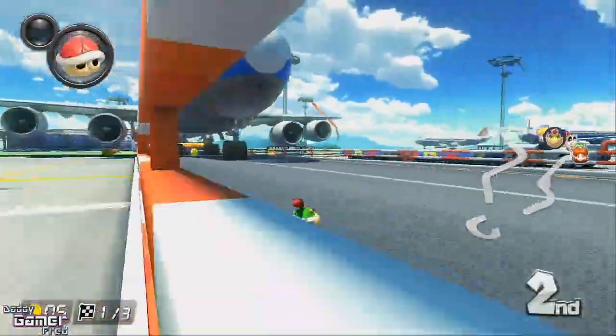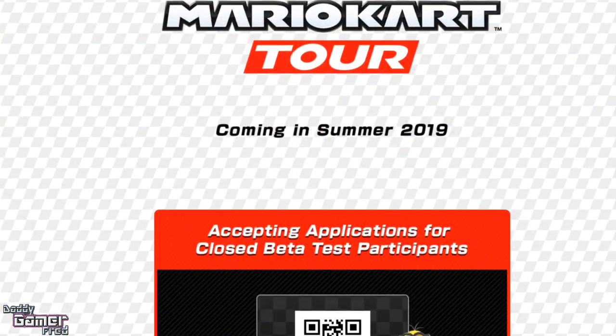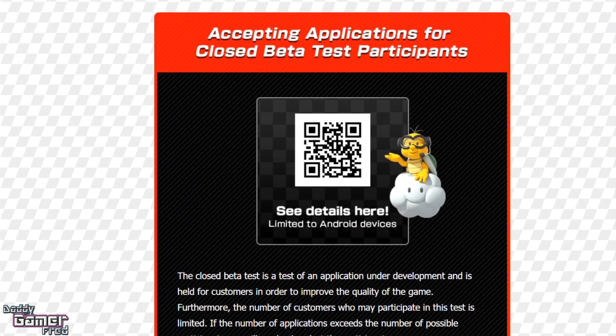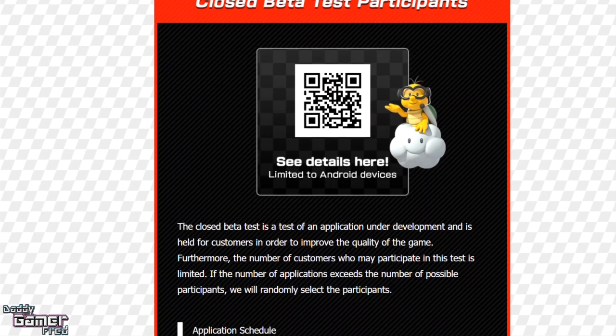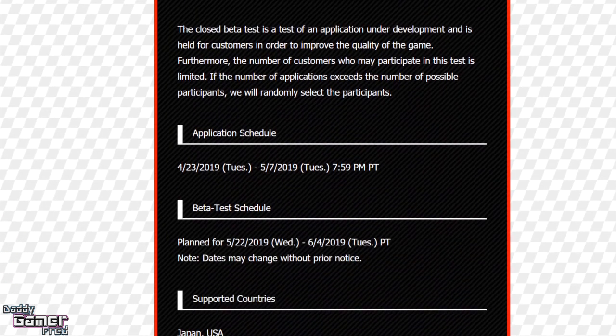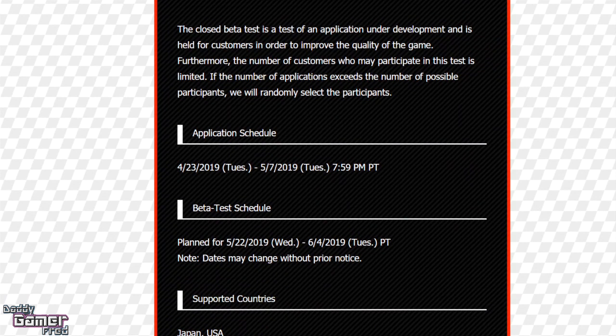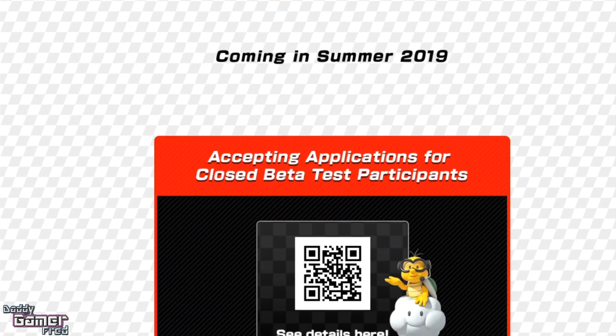I'm gonna have a link in the description that's gonna take you to the sign-up for this closed beta online test for Mario Kart Tour. Mario Kart Tour is the Android and iOS smartphone Mario Kart game. We don't have much details on it — I believe they said it's gonna be a free-to-play game with microtransactions, at least they are leaning towards that. As of right now there have not been screenshots, there's not been people playing it, and if you want to be the first people to get your hands on it, you have to sign up for this closed beta.